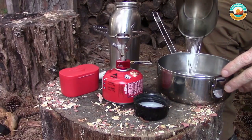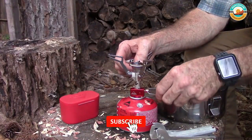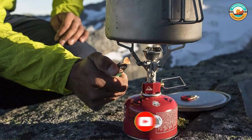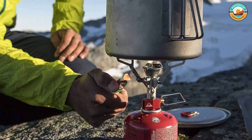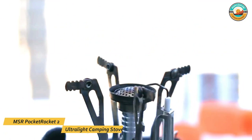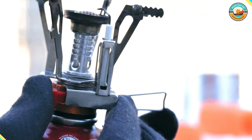It boils 1 liter of water in just 3.5 minutes, and the flame easily adjusts from a simmer to a rolling boil for gourmet cooking outdoors. Its size and power limitations mean it's not made for intensive cooking, but it serves its purpose for those who travel light. It is easy to set up and operate — no priming, preheating, or pressurizing is required, and serrated pot supports accommodate a wide range of pot sizes and styles.